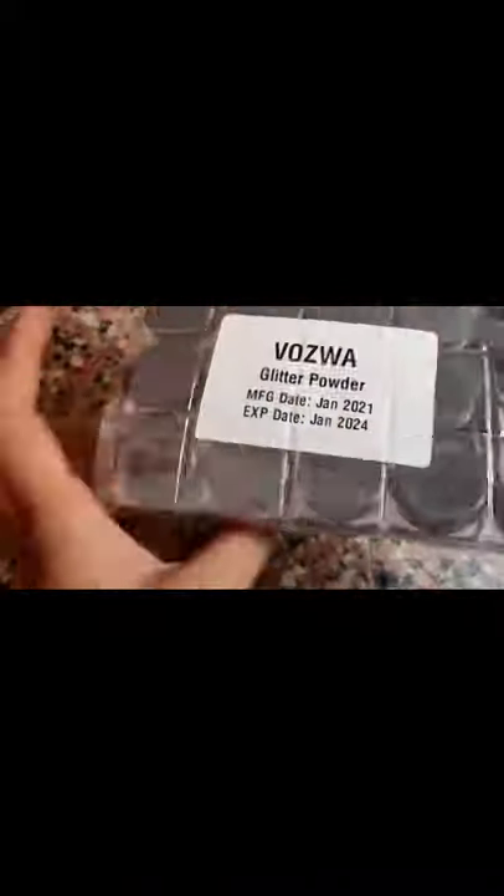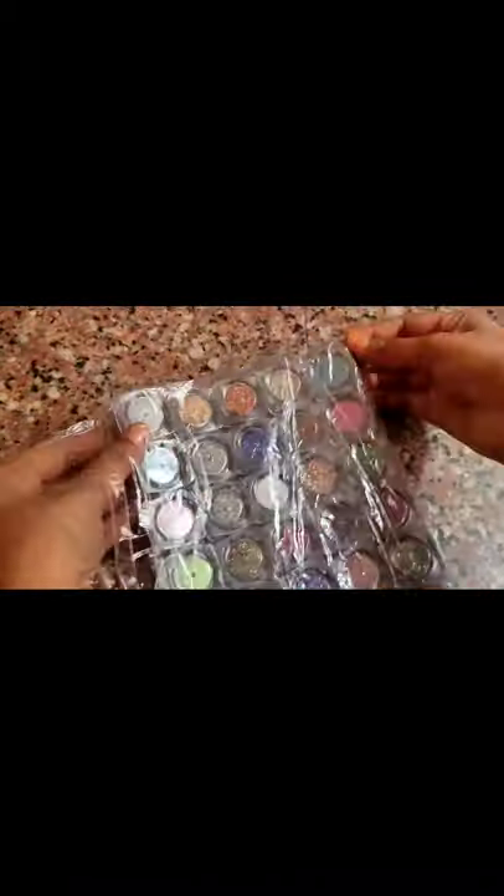As you can see, the manufacturing date is 2021 and the expiry date is 2024, so you can use it well and you have enough time to use it.